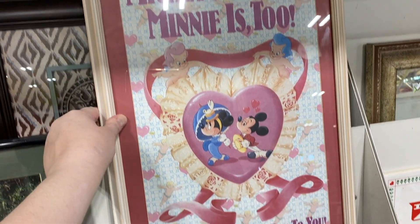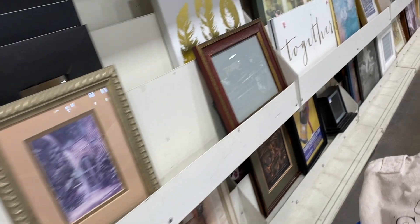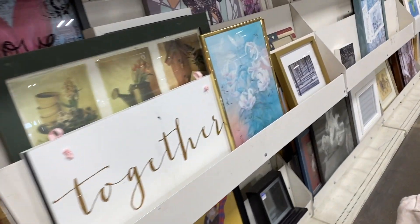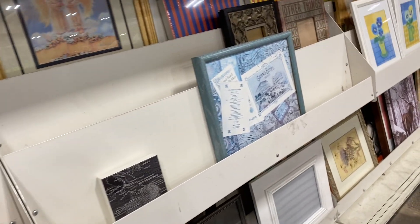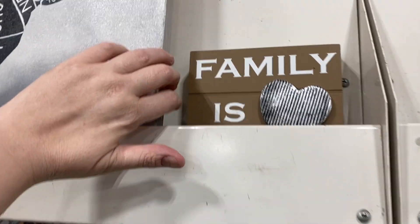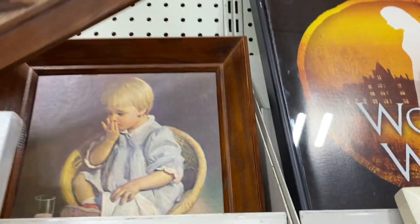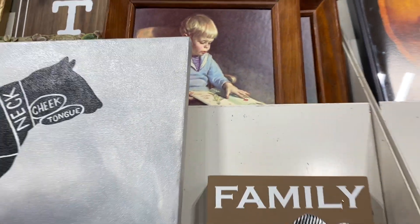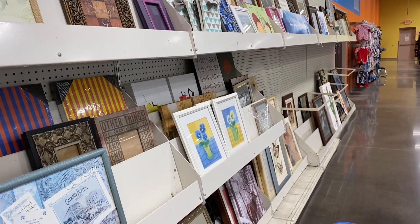I love Mickey and Minnie — they are the hottest celebrity couple around! And what do we have up here? These guys are vintage, they're kind of cute. I'm not seeing much more in this section.